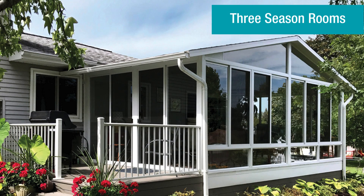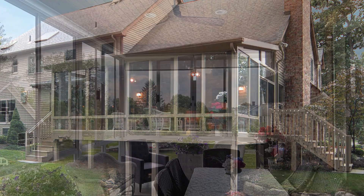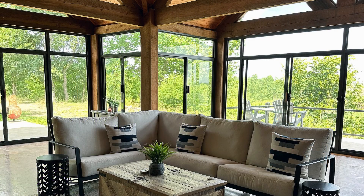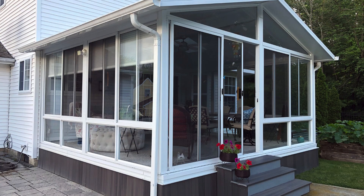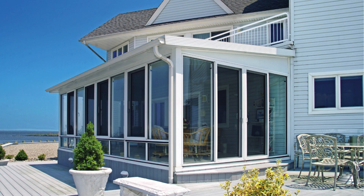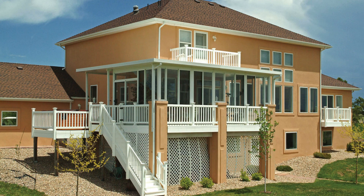Three-season rooms are another option. If you are looking for a little more protection from the elements, a three-season room might be the best fit for you. Wind, rain, or a chill in the air won't stop your outdoor plans. Depending on your climate, our three-season rooms can transform your existing porch or patio into additional living space from spring through fall by enclosing it with glass. At Patio Enclosures, we offer single or double-pane insulated glass, locking system choices, and endless design options to ensure that your new sunroom is truly a unique extension of your home.